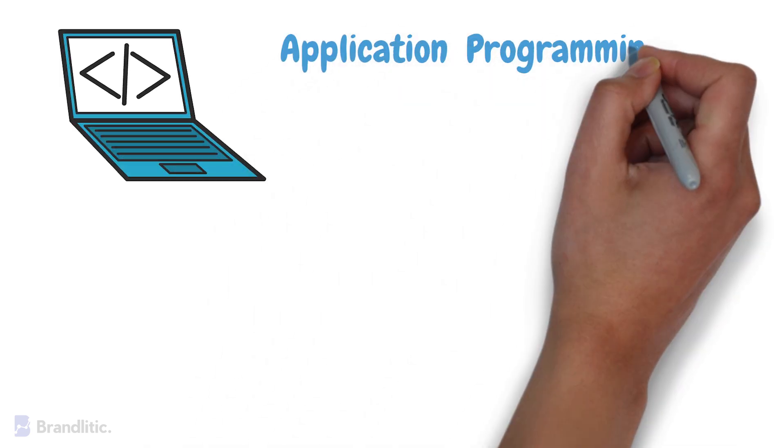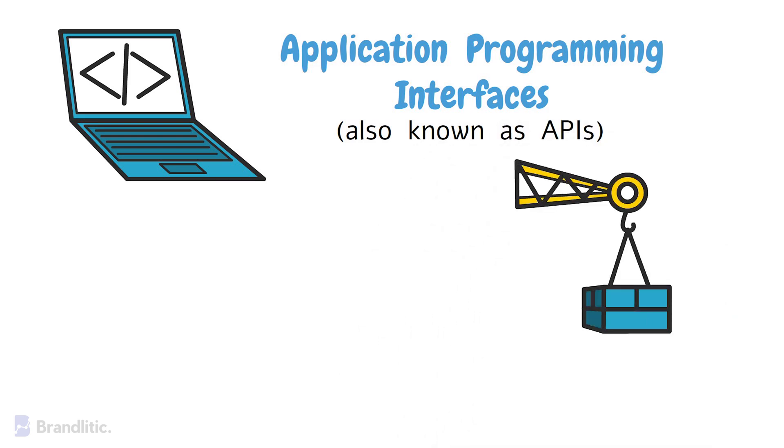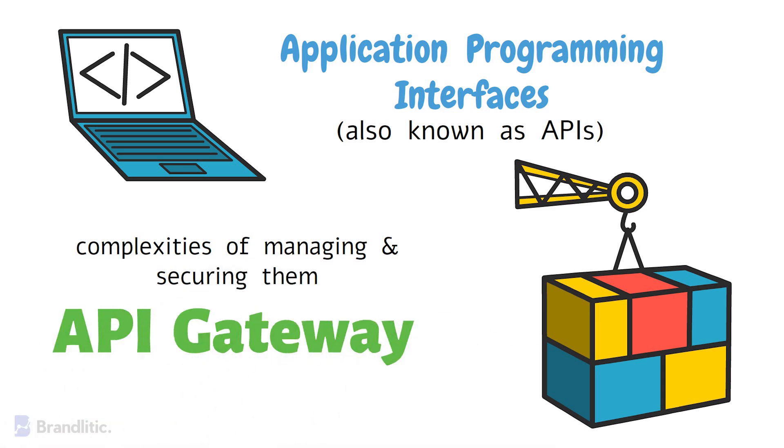In the world of modern software development, application programming interfaces, or also known as APIs, have emerged as the building blocks of connectivity, enabling various applications and services to communicate effectively. However, as the number of APIs within an ecosystem grows, so do the complexities of managing and securing them. This is where the API gateway steps in, as a crucial component of a well-structured software architecture.